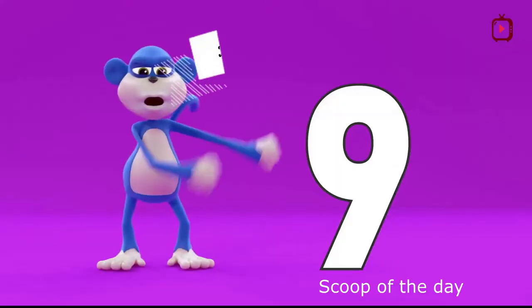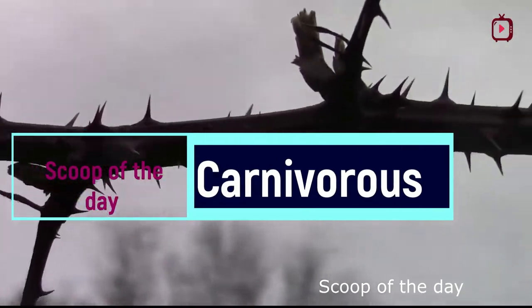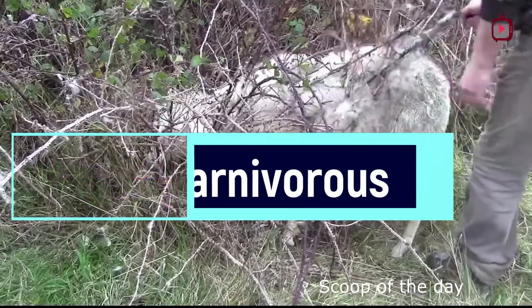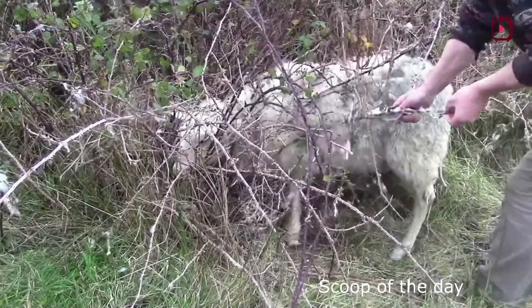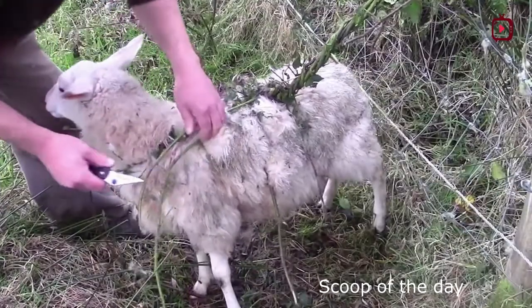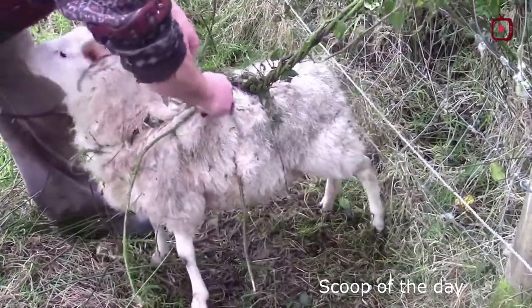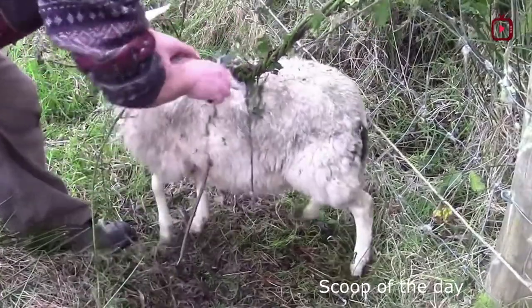Number 9: Killer Plants. Believe it or not, there are trees in this forest that have hooks on their branches. Some animals while eating grass go near to these trees and get caught in this trap. The more they try to get out, the more entrapped they become. And if they are not removed from there, they die. If no one looks after these animals, they will die by starvation.